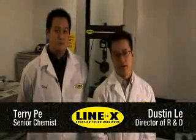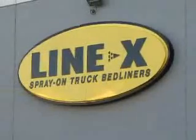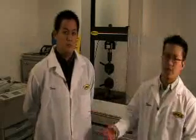Hi, I'm Dustin Lee, head of R&D here at LineX Corporation. Here at LineX, we perform a battery of tests to ensure that we have the highest quality product possible. Along with me today is Terry Pei, our senior chemist.